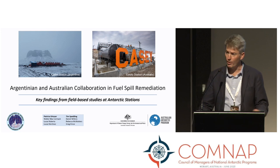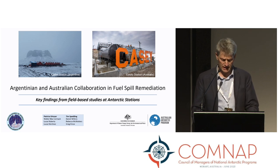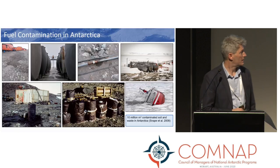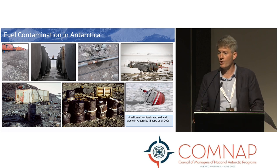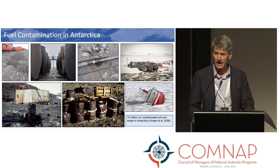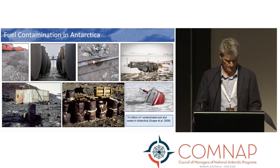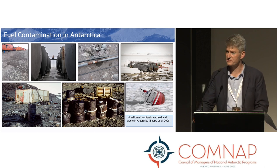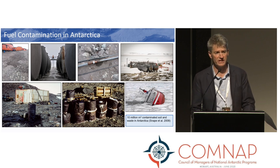We collectively acknowledge the importance of an international collaborative approach to conducting science and sharing innovations and experiences in areas of contaminant cleanup and environmental remediation. Both the Argentinian and the Australian programs have dedicated science programs focused on finding solutions for managing and remediating fuel spills. Importantly, these are very applied science programs that bring together lab-scale studies, pilot-scale studies, and then implement full-scale remediation for real-world impact.